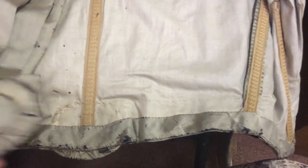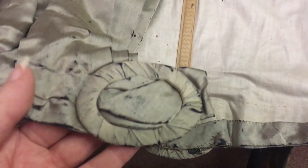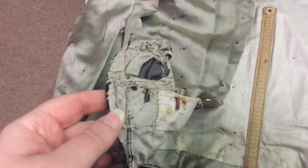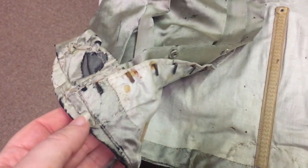At the waistline of the bodice, there was a little belt buckle that seems to have been damaged at some point. There wasn't any sort of hook or any other apparatus to actually help keep it closed.